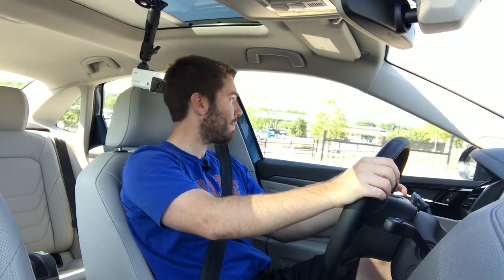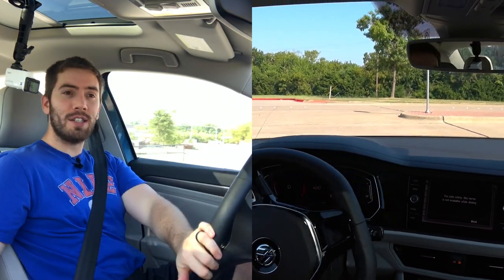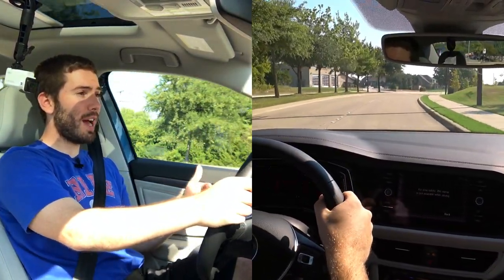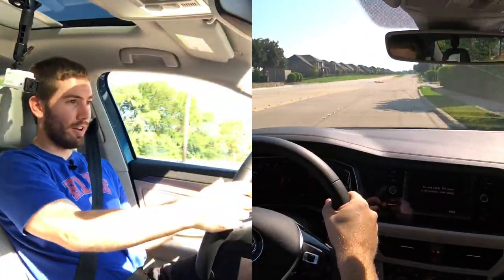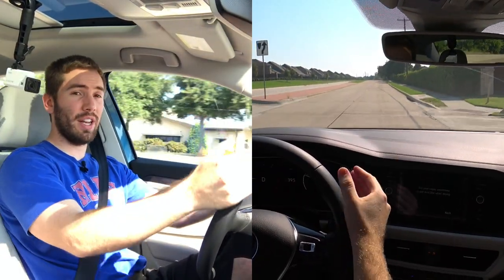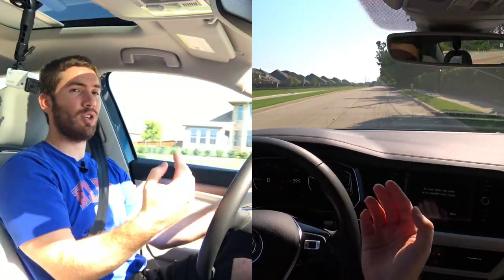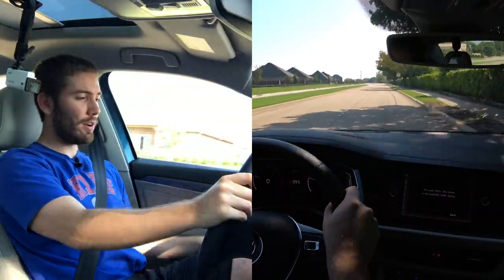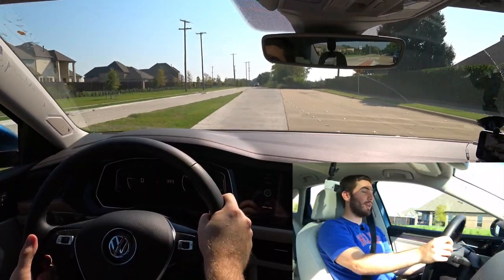Thank you for sticking around for the test drive of this Volkswagen Jetta SEL Premium. Right off the bat, this just feels solid and very torquey — city driving is a breeze. You don't have to put the pedal down much at all to get some good boost. The transmission has been smooth when you get into it, though sometimes in stop-and-go or at lighter speeds it does get a little jerky, which I think is more from this small-displacement turbo. Overall ride comfort is good.